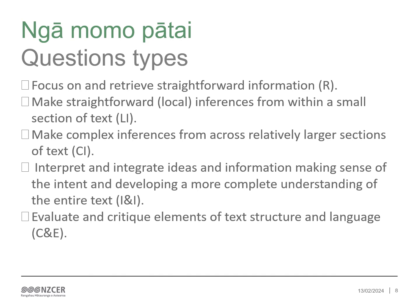Local inference questions require comprehension of implied information from within relatively small sections of text. The answers are straightforward and localised, but require some inference where the answer is not explicitly stated in the text. Complex inference questions require ākonga to connect information from different sections of text to draw an inference. Complex inferences may require linking of more than one idea or phrase and analysis to identify the best answer.